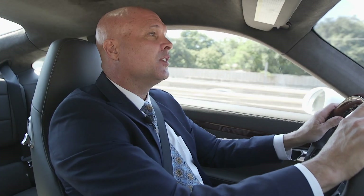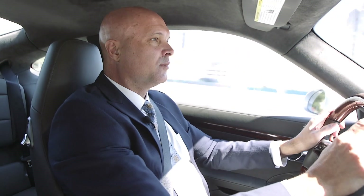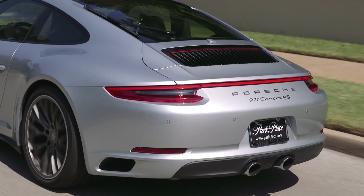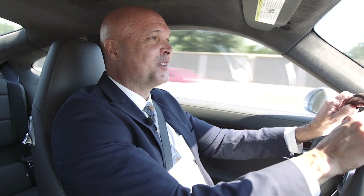We're about to jump onto the North Dallas Tollway. Let's see what we have here. It's fast — like, really fun fast. What a blast to drive.